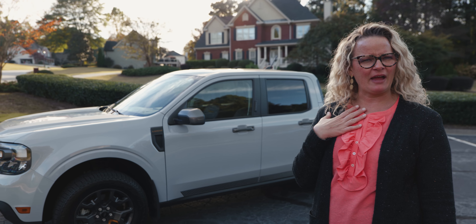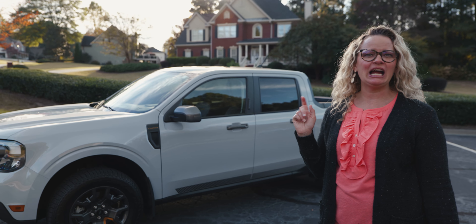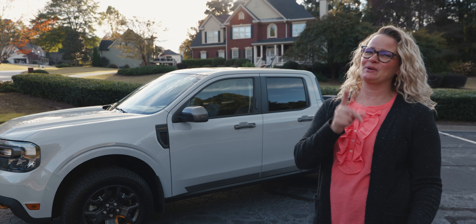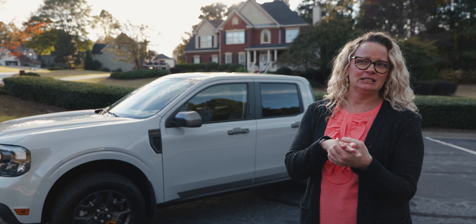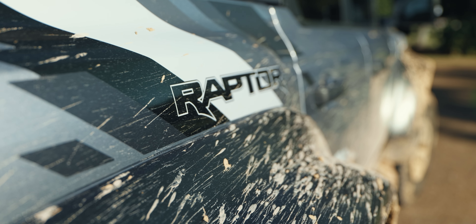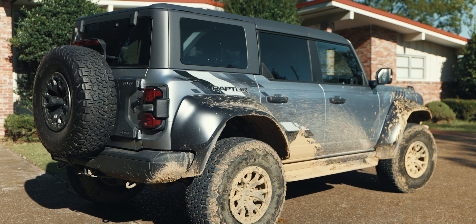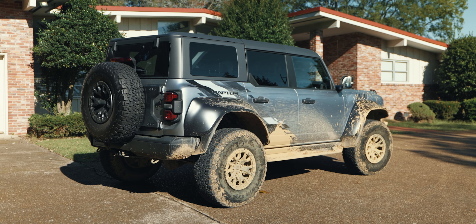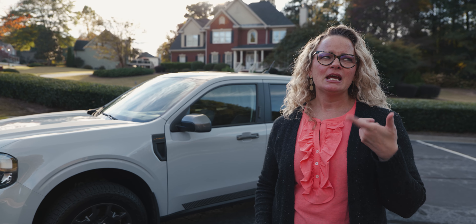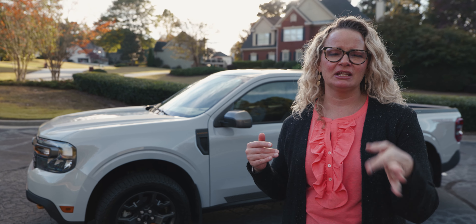Have we had the F-150 Raptor yet? No, we have not. Hey Ford, F-150 Raptor — yeah, because I want to drive that sucker. That's literally what I want as my day driver. You want the Bronco Raptor. Yes, I do want that, but I'd also take the F-150 Raptor. I want both Raptors — whichever one I feel like driving that day. I know I may not look like the kind of gal that wants a giant truck, but I really do.